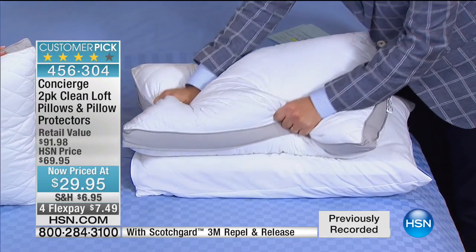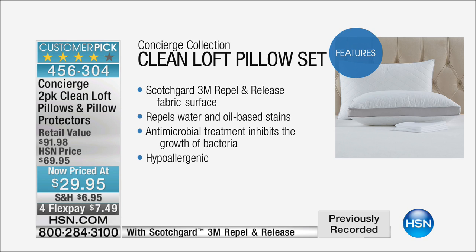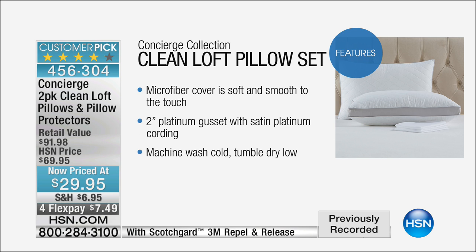I want you to see some features because these are clean loft — not just a basic pillow. You've got a repellent release fabric surface on the pillow as well as on the cover, so it protects from oils and water-based stains. You've also got that antimicrobial treatment, inhibiting the growth of bacteria. That is so important — you are breathing into your pillow every single night. You need to protect it, wash it, and change it often.